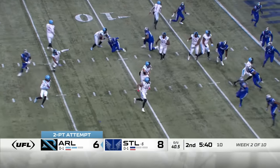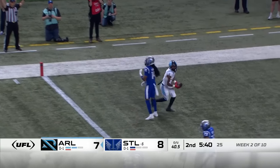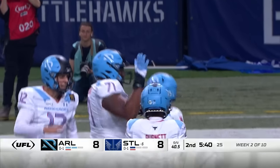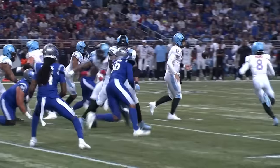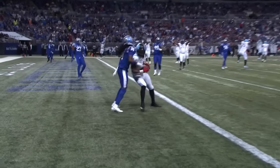Perez flips it, Bonds throws it — got it! Back to Lenny Brown for two, and we are tied. It's a 35 counter throwback special — fake the counter, have the reverse, throw it back to Lenny Brown.